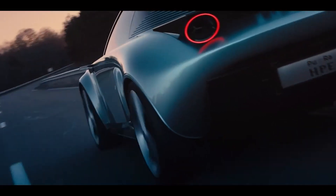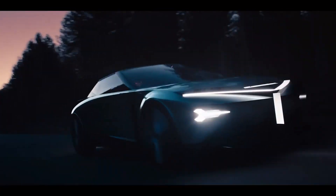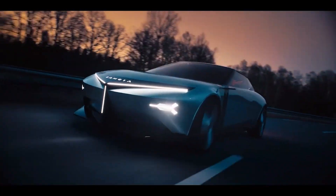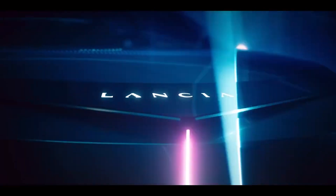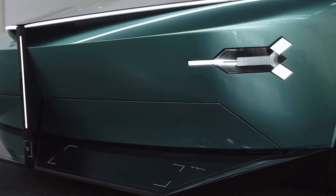Lancia's vision for the next 10 years has been revealed, embodied by the Italian firm's new Pu Plus Ra HPE 2+2 compact coupe concept. While the one-off prototype doesn't directly preview a production car, it does give an indication as to the styling direction and powertrain technology of future Lancia models.